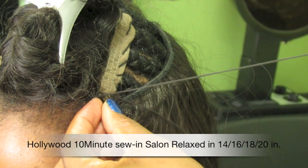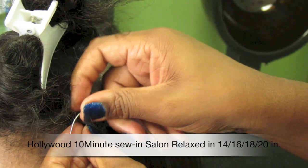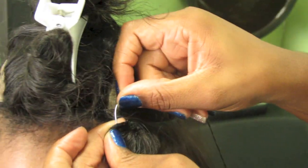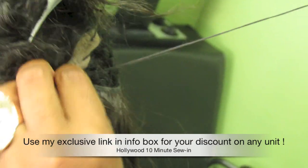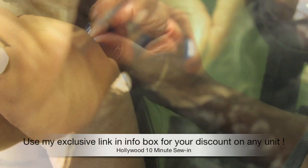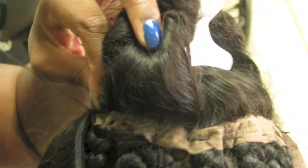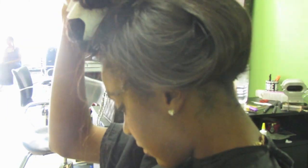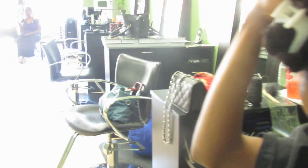Now that the closure is installed, it's time to install the 10-minute sewing unit, which I am obsessed with. Starting on one side, you're just going to stitch it down around the closure and bring it around to the other side. This unit is just sewn down around the perimeter of my hair — around the sides and the nape — and that's it. Super easy, 10 minutes to install.